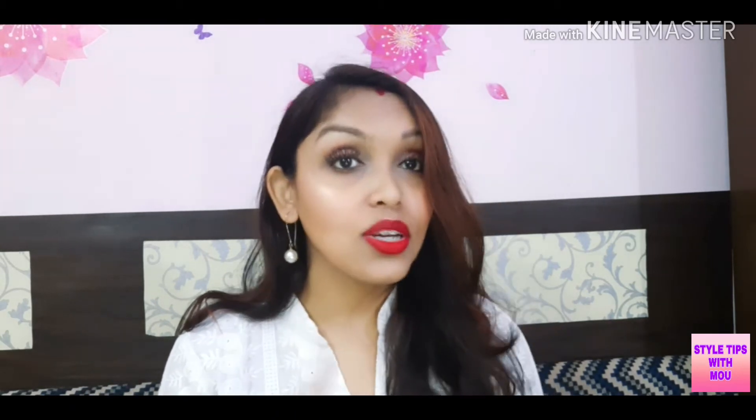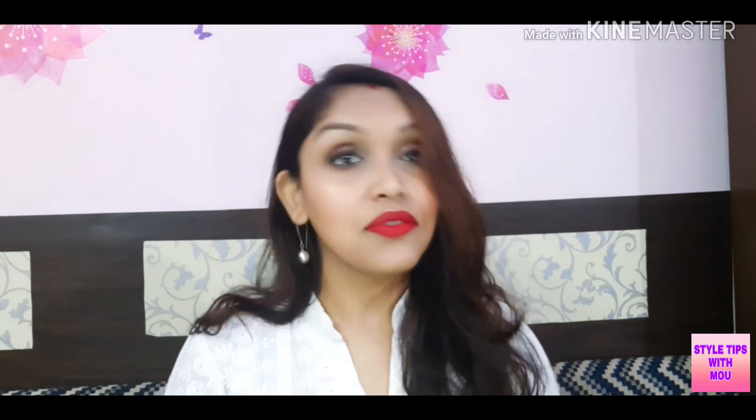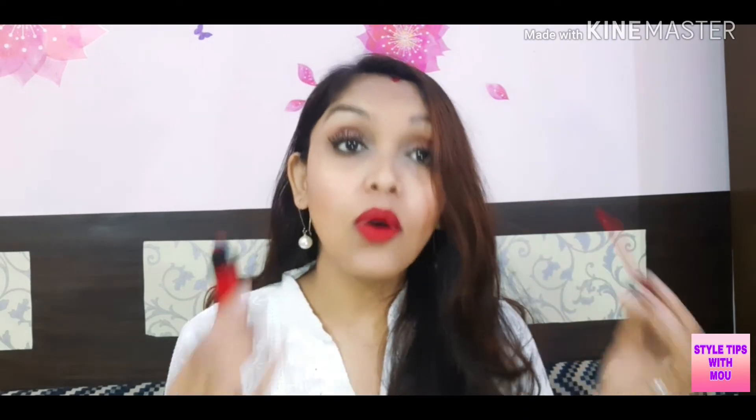If you like this video, please don't forget to like, share and subscribe to my channel. So let's start with the video. The first lipstick is Wet n Wild Missy & Fierce. It's a good lipstick and it's very comfortable.